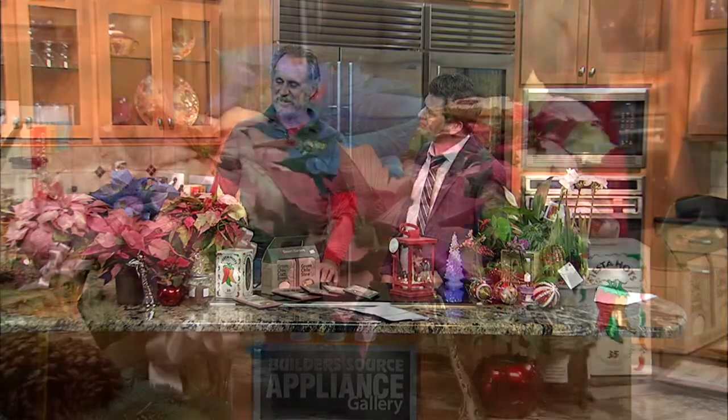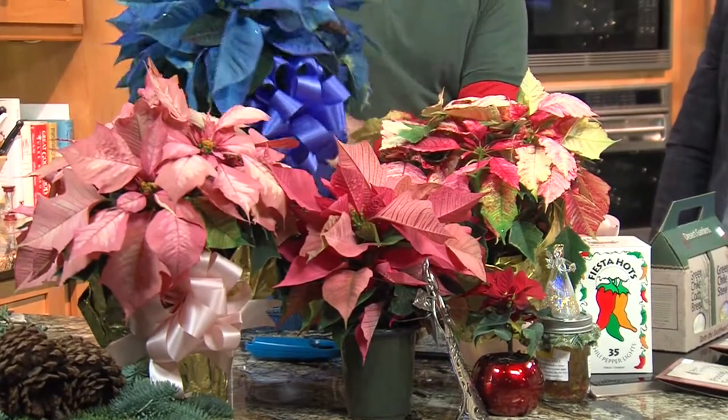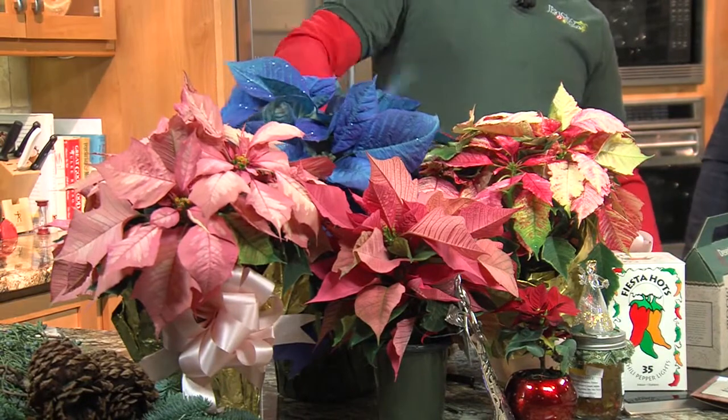We've got some great poinsettias — really unconventional colors. Before Jericho, I don't think I've ever seen a blue poinsettia. It's classy, isn't it? They put some glitter on them and people are like, wow, is that real? It is real — it's painted, but it is real. It's a white poinsettia that's painted blue. Absolutely striking. These others aren't painted — these are natural colors. They grow that way.